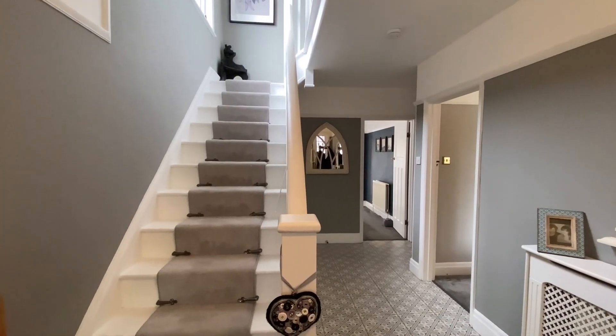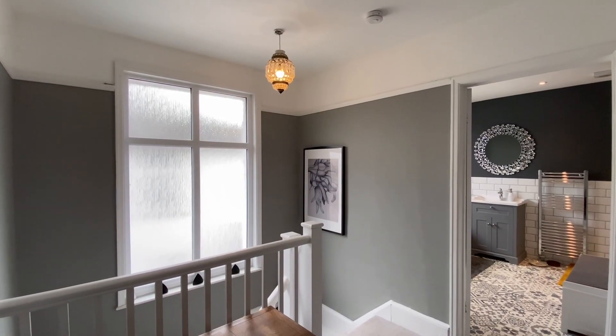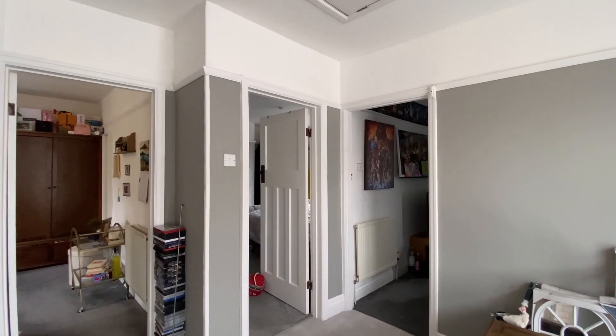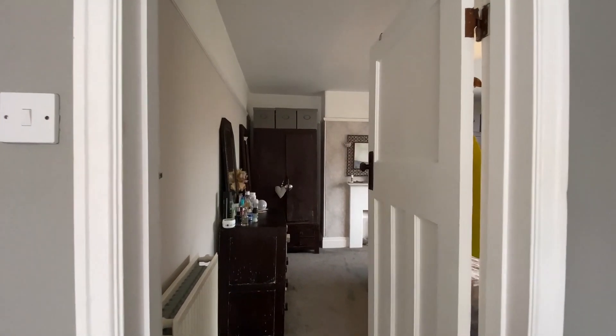Coming up to the first floor now, where we'll find three good-sized double bedrooms and the family bathroom. Ahead of us is bedroom one.